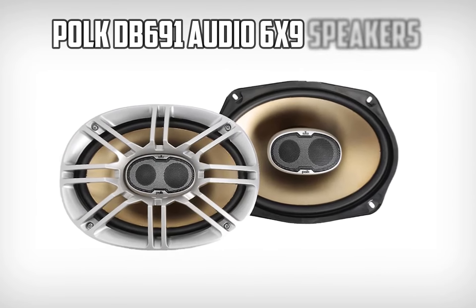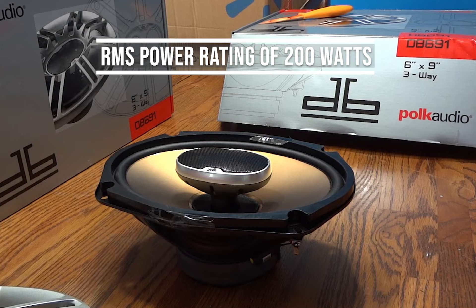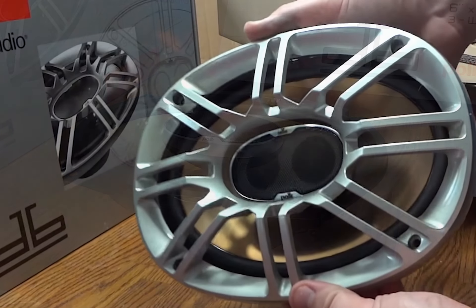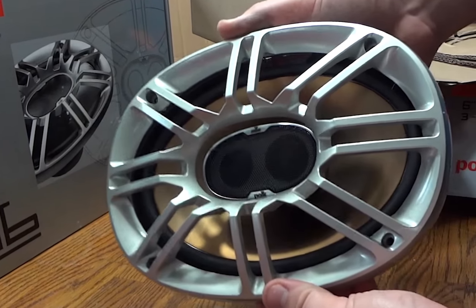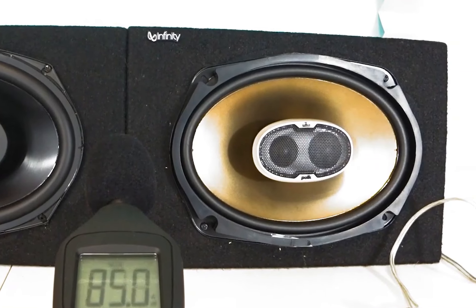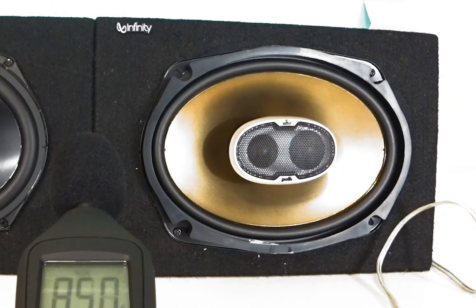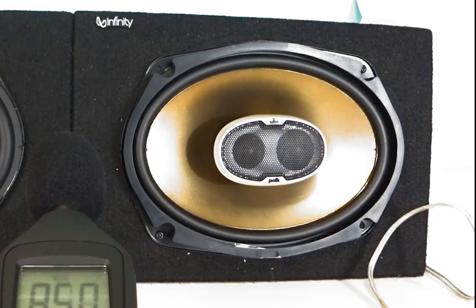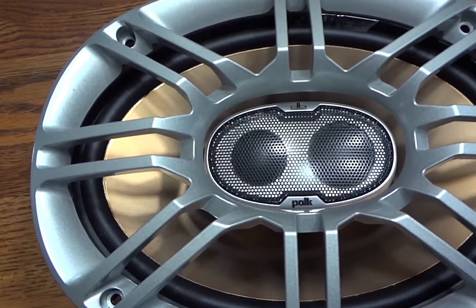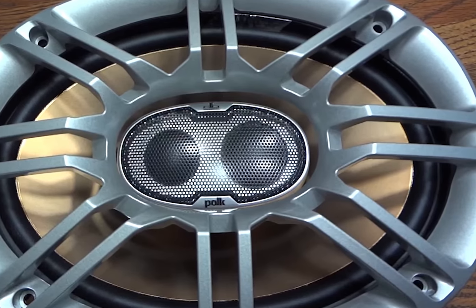At number 5, it's the Polk Audio DB691 6x9 speakers. This Polk Audio speaker provides you with a high RMS power rating of 200 watts combined. Thus, you can easily go with this if you are more concerned about the power factor. This also ensures you will get uninterrupted quality sound at every volume level. For the peak power, you will get 600 watts per pair. This number simply indicates the speaker has great resistance against surges. The frequency range of 35 Hz to 22,000 Hz is not the perfect range; however, it would not cause any inconvenience either. The speaker has a great impedance of 4 ohms.